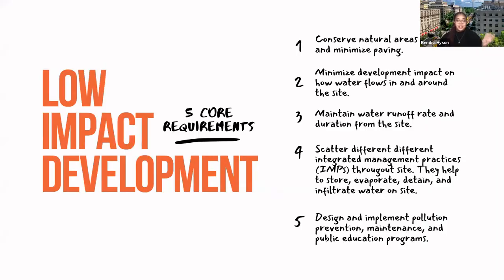Let's start with some level setting. Low impact development refers to a system or systems and practices that use or mimic natural processes that result in the infiltration, evapotranspiration, and use of stormwater in order to protect water quality and associated aquatic habitats.